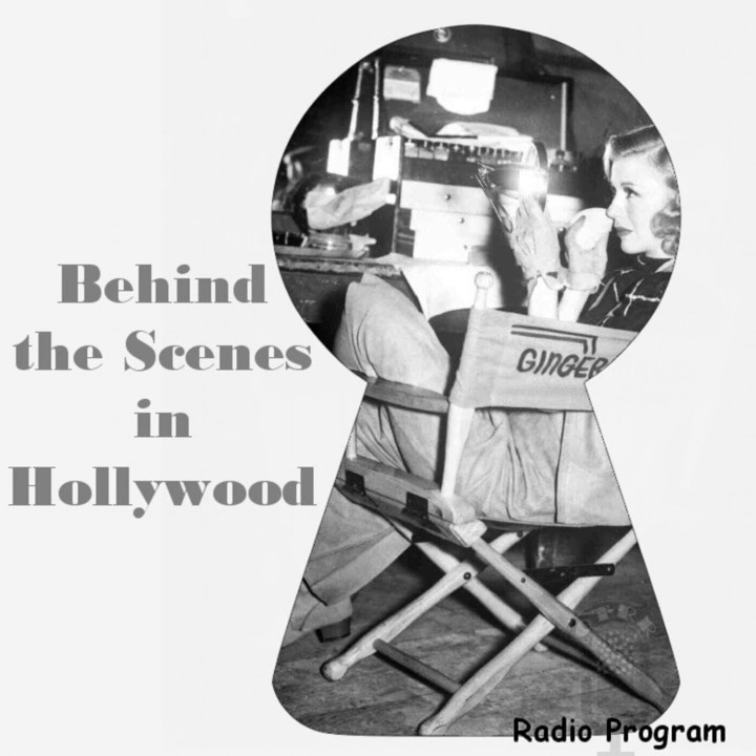Over at RKO Radio, Boris Karloff has been signed to a new contract calling for him to make three pictures within the next two years. He starred in the studio's The Body Snatcher, a drama adapted from Robert Louis Stevenson's story of the same name. With Robert Montgomery set to portray the leading role in They Were Expendable, director John Ford is now making extensive tests of players to complete the cast. Production is scheduled to begin before the end of the month.